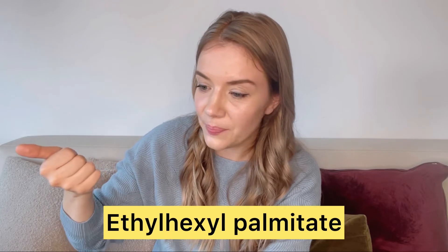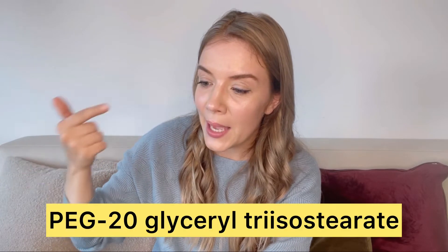The two really good ingredients I found in each of these cleansers are ethyl hexyl palmitate and PEG-20 glyceryl triisostearate — emollients and mild surfactants, which are the main components of all these balm cleansers. It's also nice to have shea butter and cetyl ethylhexanoate, which are additional emollients.